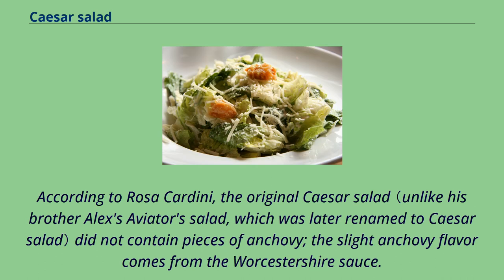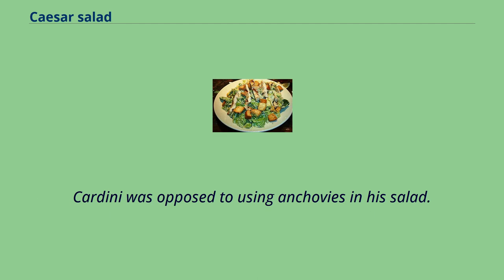According to Rosa Cardini, the original Caesar salad did not contain pieces of anchovy. The slight anchovy flavor comes from the Worcestershire sauce. Cardini was opposed to using anchovies in his salad.